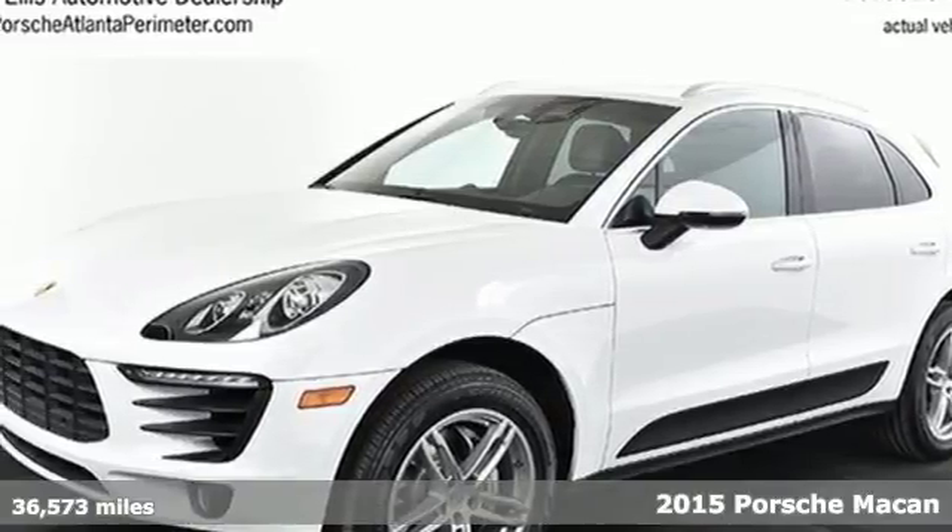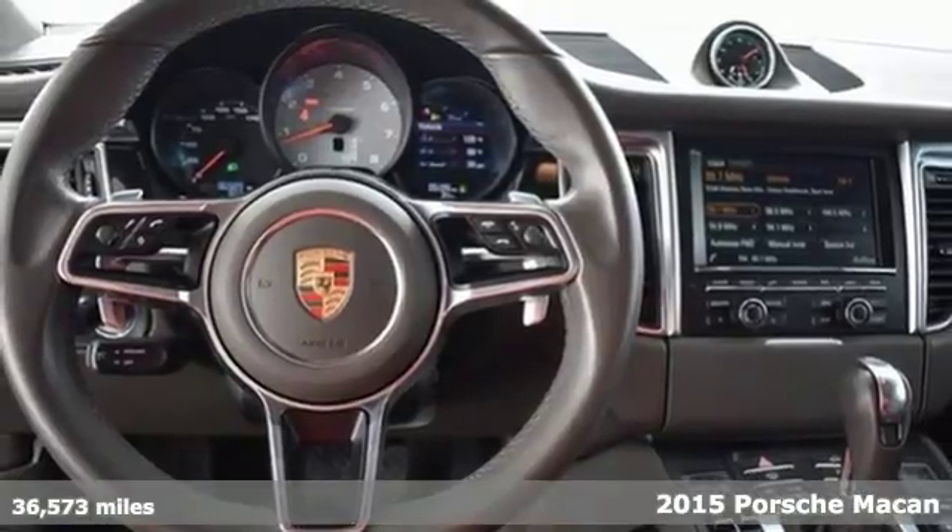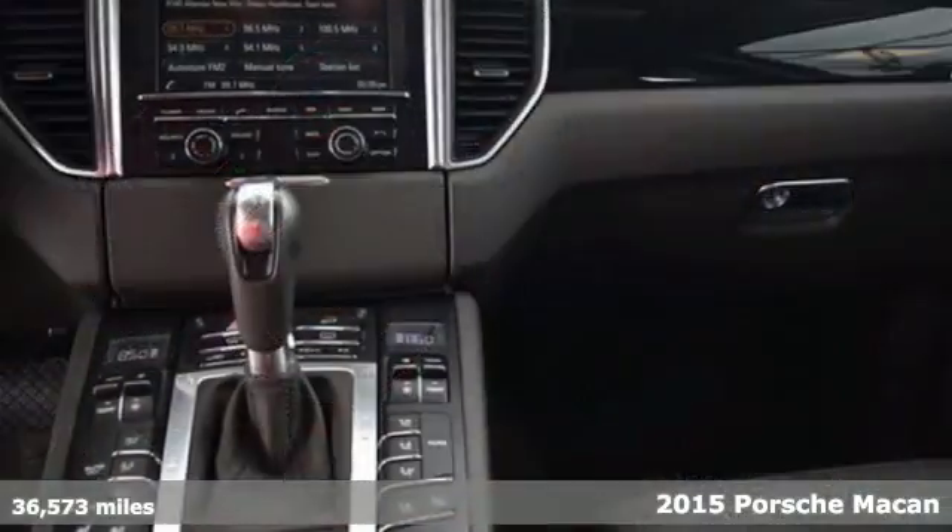Here's a 2015 Porsche Macan. Its V6 twin-turbocharged engine, 7-speed PDK transmission, and Porsche active suspension management work together for the ultimate driving experience.